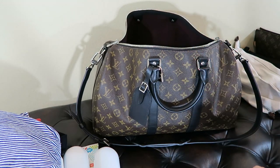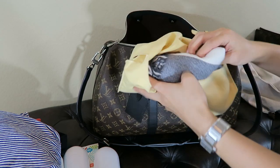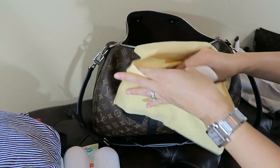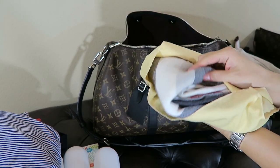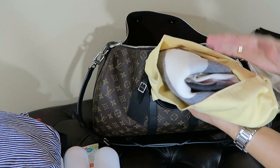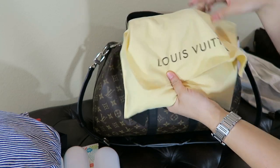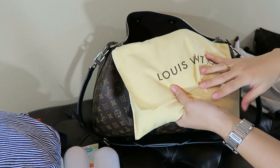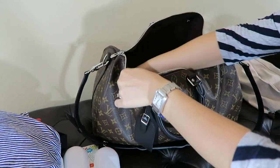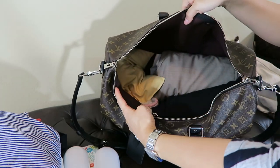Next, I'll bring my shawl. This is actually not from Louis Vuitton — it is a Burberry shawl that I really love. The color is ivory. I always put it inside of the Louis Vuitton dust bag so it won't get snagged. I'll put that in there.